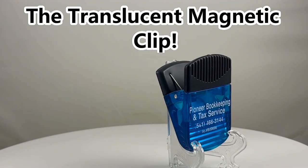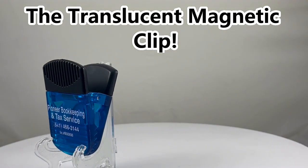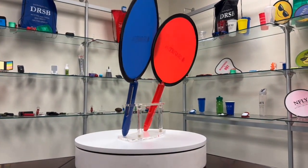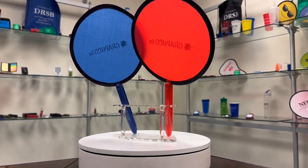Keep your important files organized with our translucent magnetic clip, a sleek solution for your business essentials. And for the ultimate combo, meet our nylon fan with a pen — two essential tools in one stylish package.